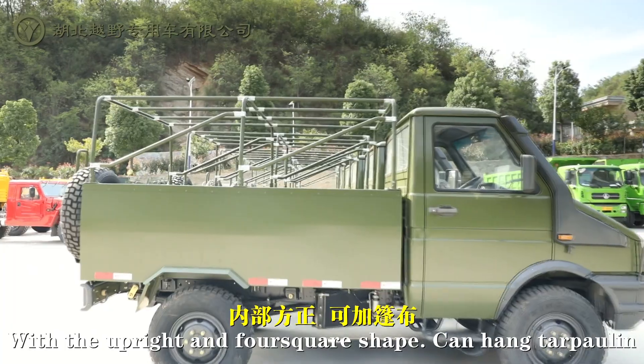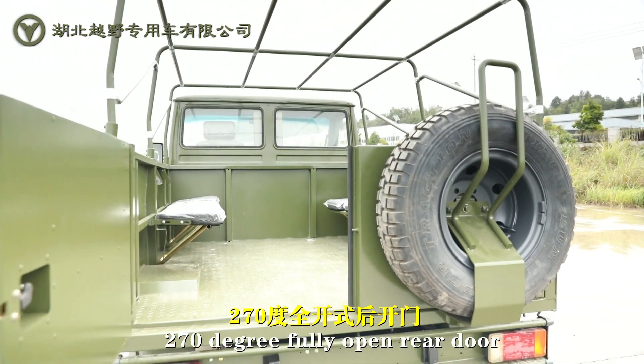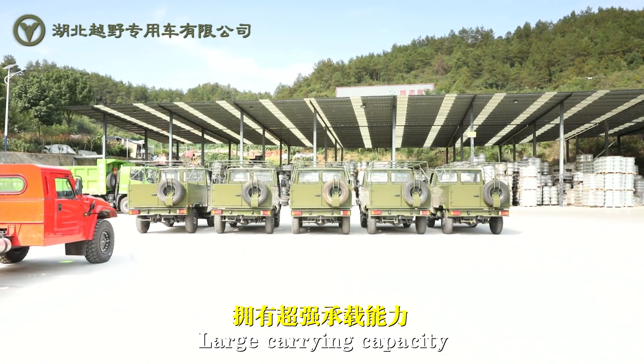Added rear compartment with an upright and four-square shape, can hang tarpaulin, 270 degree fully open rear door, seating capacity of 8 in the bed row, and large carrying capacity.